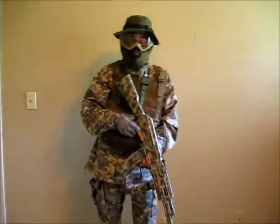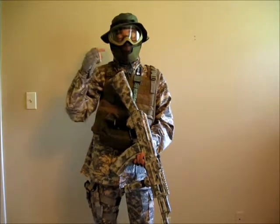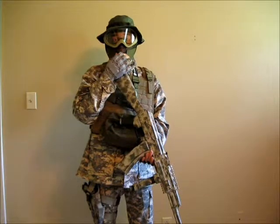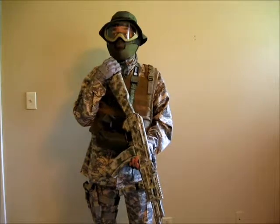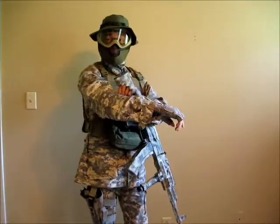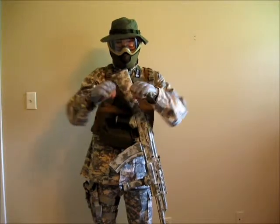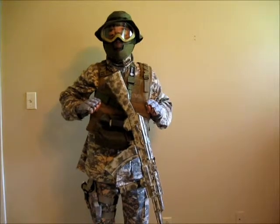So now I'll start going through my gear. I have the Olive Drab Boonie, Matrix USMC style goggles in tan, Matrix 2nd Gen Striker metal lower face mask. I have a Condor tactical head wrap in ACU. I have an ACU BDU on. I have Matrix Terminator half-fingered gloves in ACU.